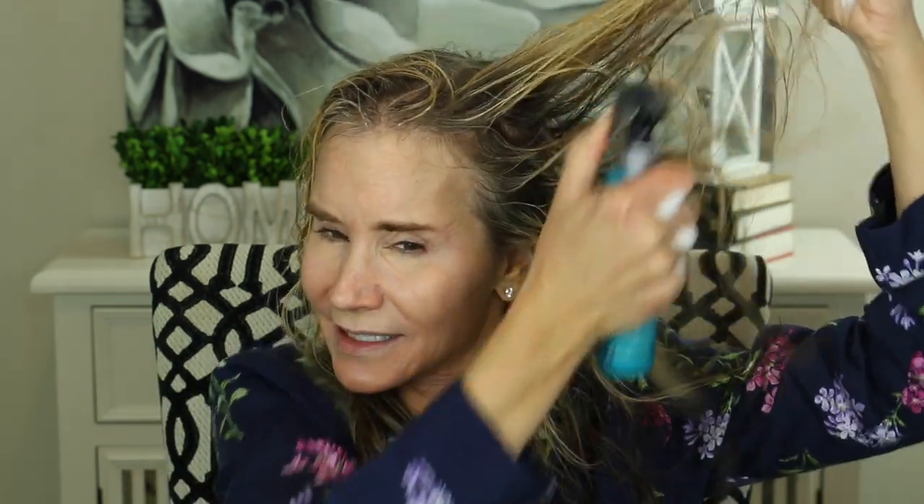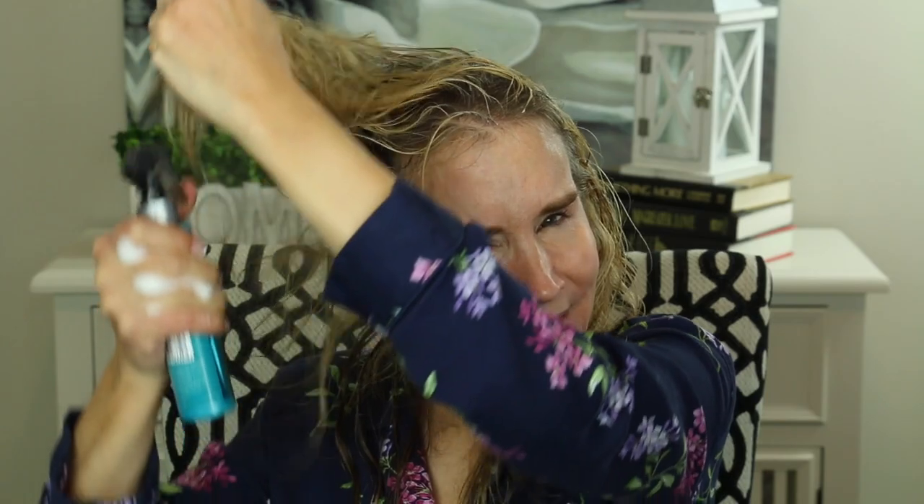I've already been using this product and I like it. This is the John Frieda Luxurious Volume Fine to Full Blowout Spray. Really put a lot of that in there — instead of just spraying on the top, you get down in that hair to make that product go to work.